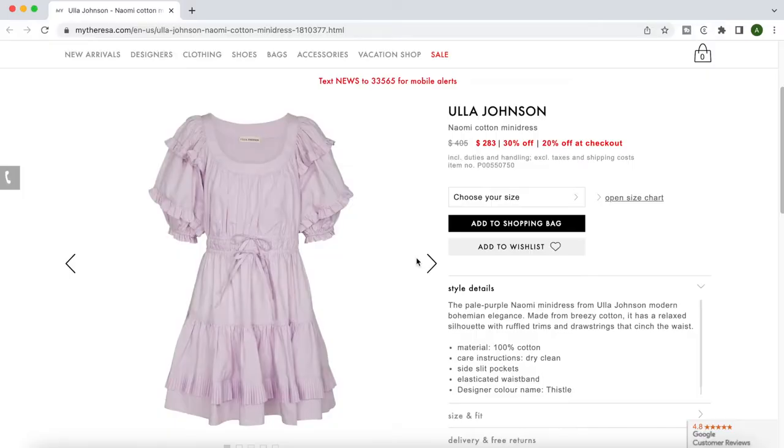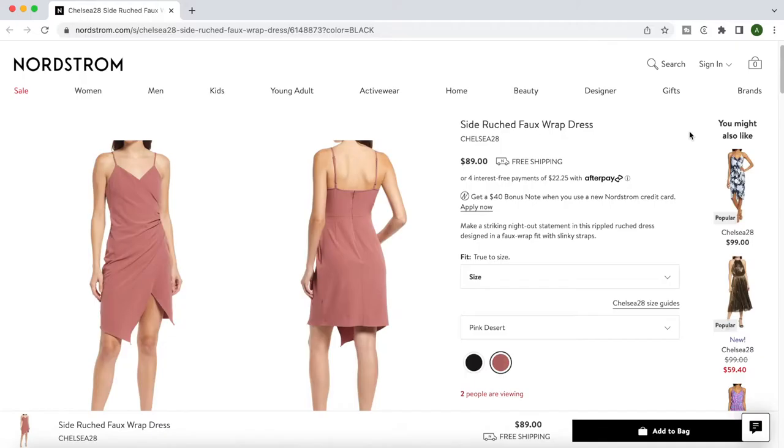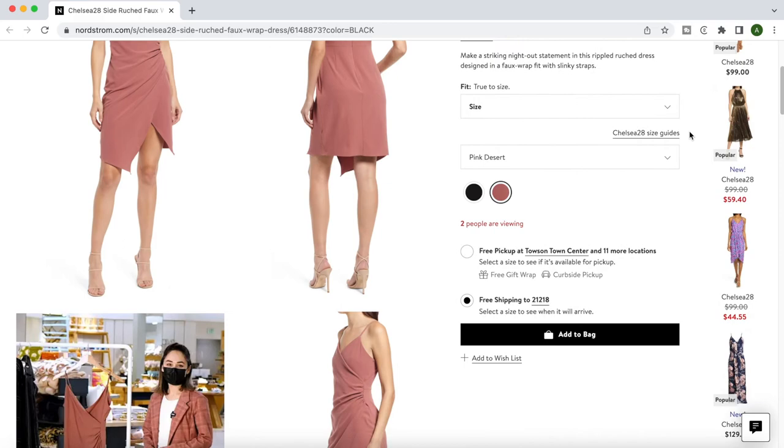I also want to add a couple of spring dresses to this capsule. Dresses are a great opportunity to add some colors to your color palette since they don't have to mix and match with all of the other items in your wardrobe. I knew I wanted to add some light purple to the color palette so I found this cute ruffle mini dress. Since the purple dress is more of a daytime option I also added this dusty pink wrap dress for more of a night-appropriate option.